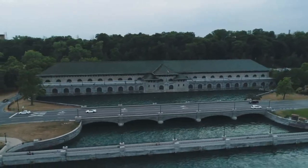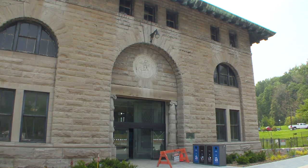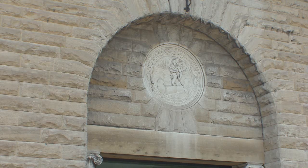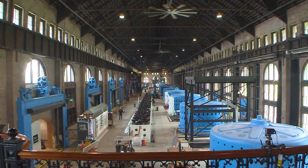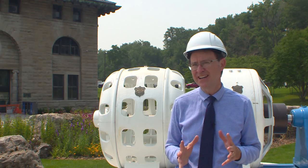The Niagara Parks Power Station provided hydroelectricity to homes across the region for more than 100 years. It was built in 1905 and then closed in 2006. But Niagara Parks has been working to restore the building into a historical landmark and interactive museum. It is the last intact example of its kind.